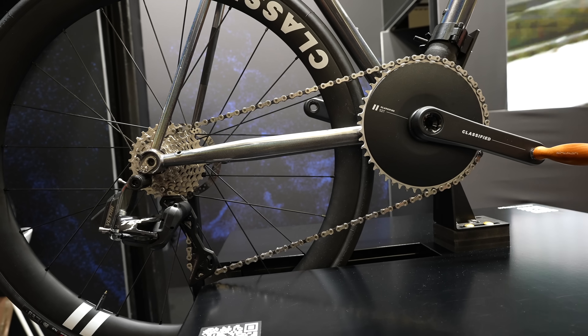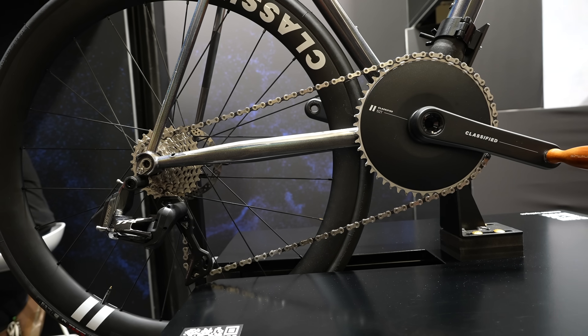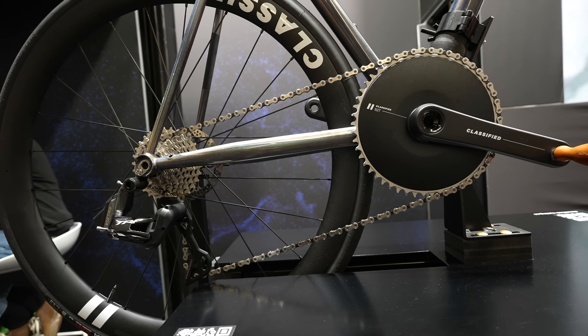What does it mean for Classified to finally have a full groupset and this harmonious relationship between the shifters and the hub? We're super proud of that ecosystem and really appreciate the effort that TRP has taken to integrate us in their first offering. They bring a first groupset to market and we're part of the launch — that's pretty amazing.